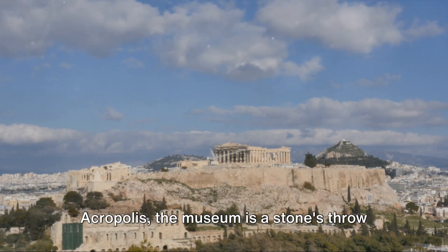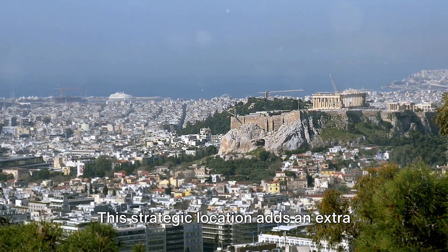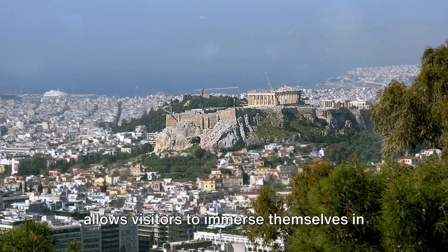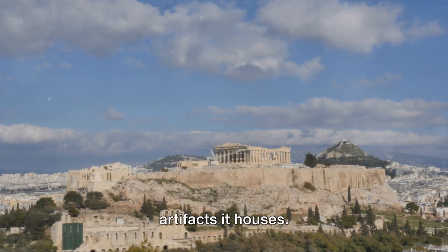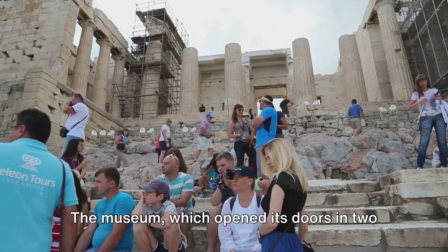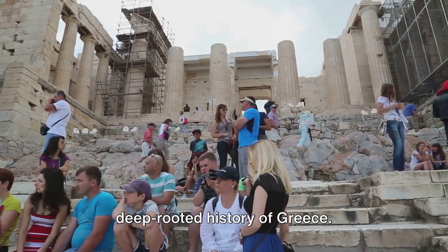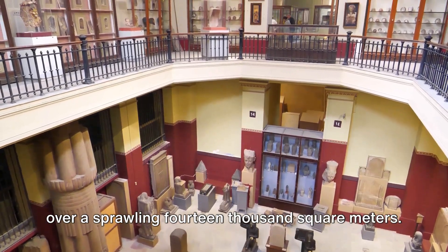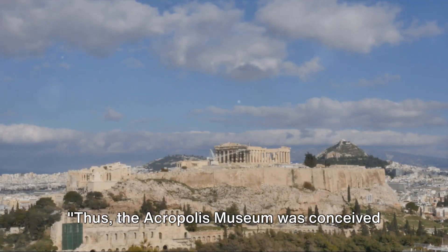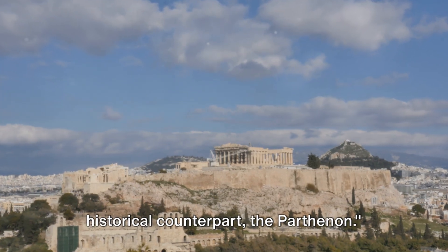Nestled on the southeastern slope of the Acropolis, the museum is a stone's throw away from the Parthenon itself. This strategic location adds an extra layer of intrigue, allowing visitors to immerse themselves in the surroundings that inspired the artifacts it houses. The museum, which opened its doors in 2009, showcases nearly 4,000 objects over a sprawling 14,000 square meters, and was conceived and strategically placed near its historical counterpart, the Parthenon.